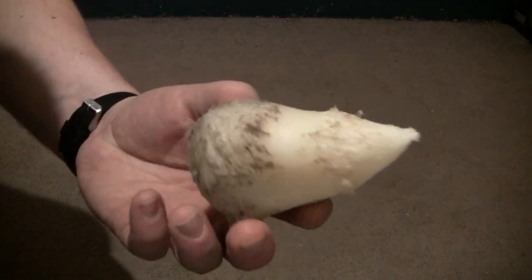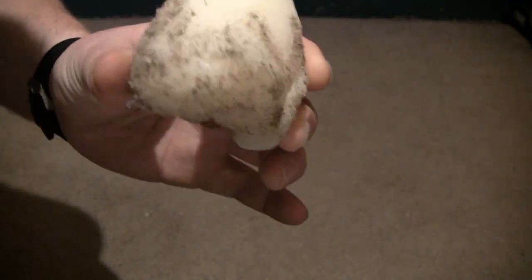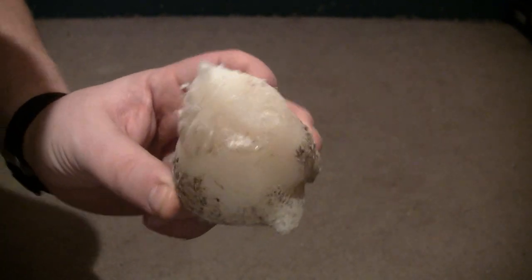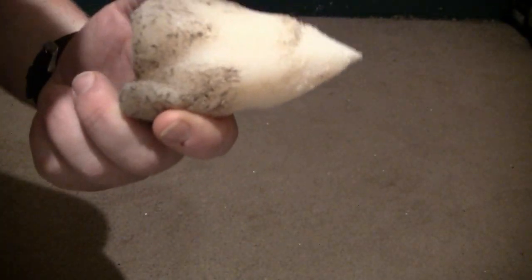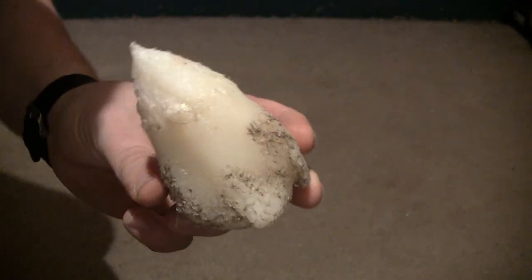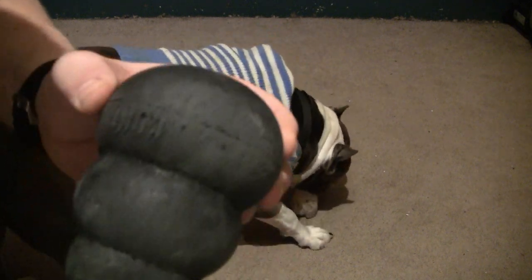Okay guys, I got the dogs some new toys. First I want to show you what they had been chewing on. This, believe it or not, was about a foot long and about an inch more round on each side than it is here — this is what they've worn it away down to. Mainly Jade likes this. When Jade has this she kind of holds it between her front paws and gets her mouth to the side of it, bites, and you can feel it shake the whole floor. So I'm gonna throw this away.